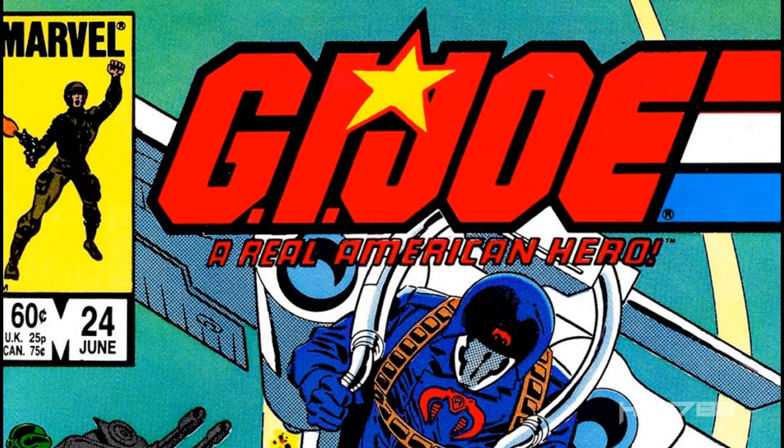Hello everybody, HoodedCobraCommander788 here. It's time for a comic book review. I've gotten a little behind on these, but we are getting back on track. We are looking at issue number 24 of the G.I. Joe series published by Marvel Comics, and this is one of my favorite issues.